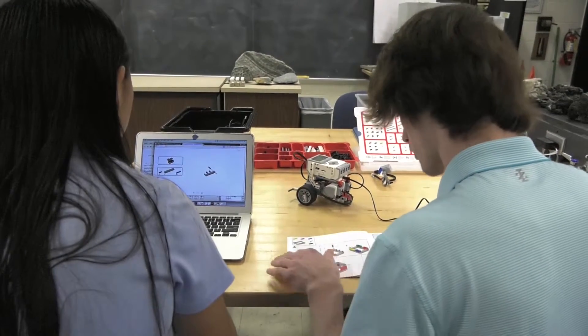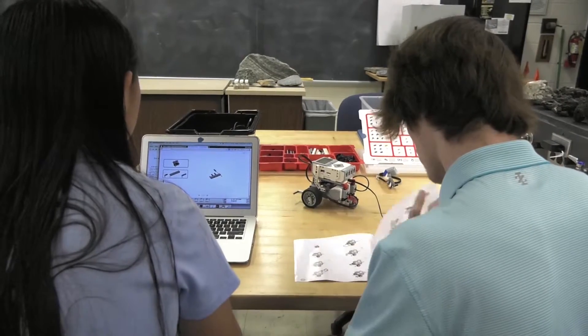This semester one of the classes I'm teaching is a class in robotics. We've broken the class up into a couple of small pieces. We are studying the theory of robotics — how robots work and how we can use them. We're also building small robots and learning how to program them.